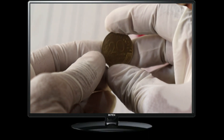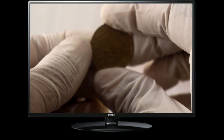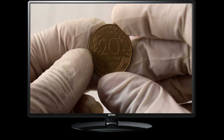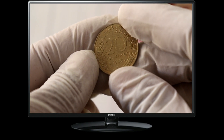Welcome back to our channel, Coin Enthusiasts. Today we have something special for all the collectors out there. We will be discussing the value and significance of a particular coin from France. Join me as we dive into the world of numismatics and explore the 1985 20 centimes coin from the Republique Francaise.